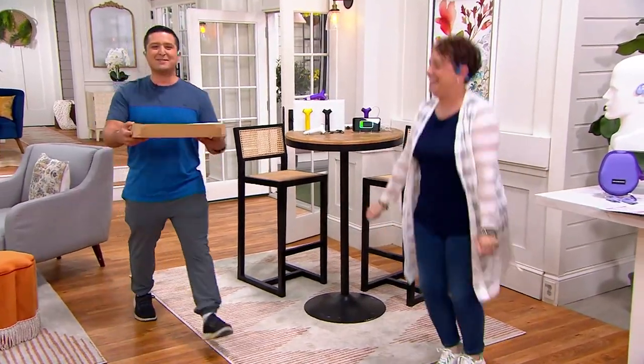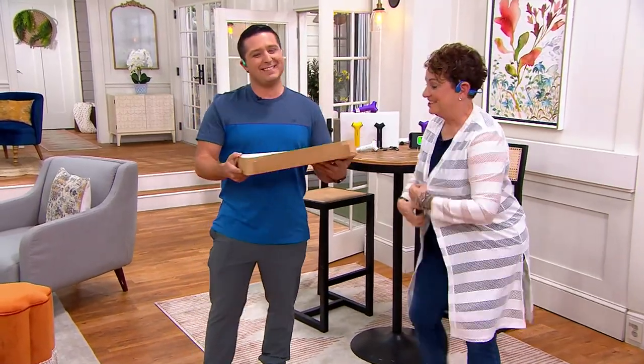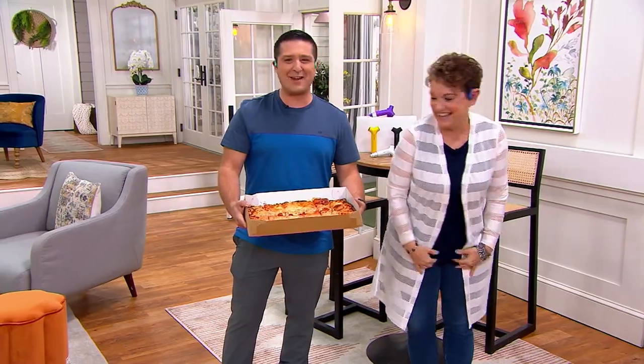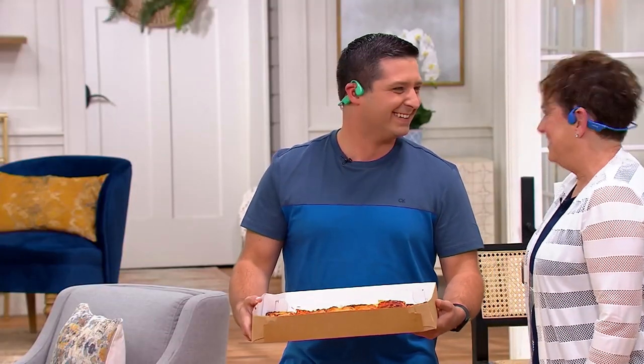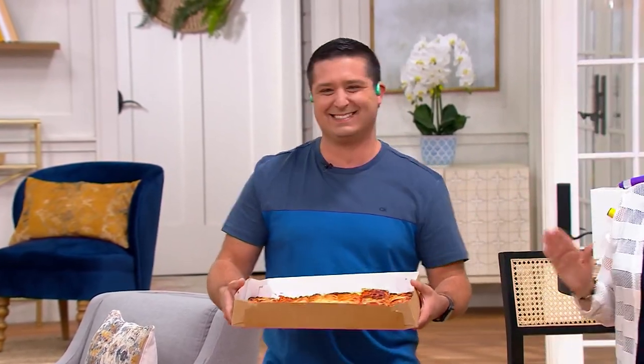Old Forge pizza in the flesh! Justin arrives on set and Jane reacts: 'Oh my gosh, it literally is. I can't believe you — right from Old Forge, Pennsylvania! Somebody better take this and nobody's allowed to eat it. That is all I have to say.'